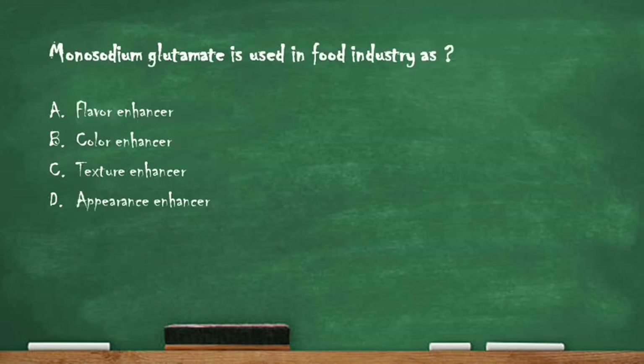Next question: monosodium glutamate is used in the food industry as — option A: flavor enhancer, option B: color enhancer, option C: texture enhancer, option D: appearance enhancer. The right answer is option A, flavor enhancer. Monosodium glutamate is used in the food industry as a flavor enhancer.